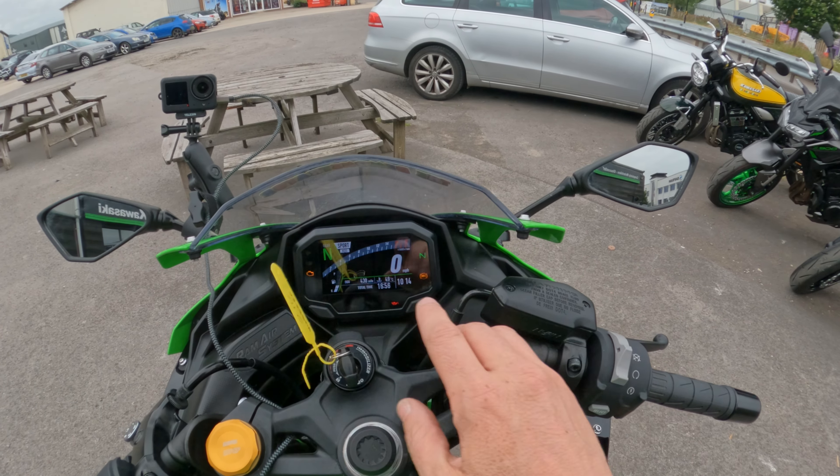The fairing is doing a decent job as well. There's a reasonable amount of wind pressure on my chest, but it's not too loud and there's no turbulence at all around the crash helmet. I quite like that.